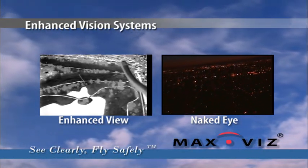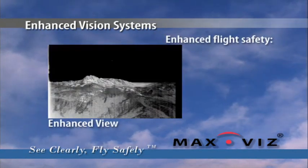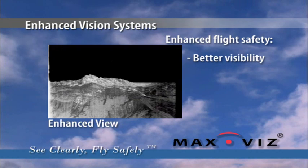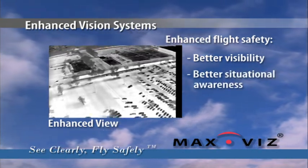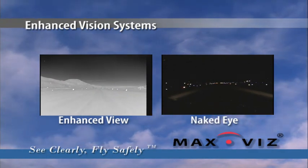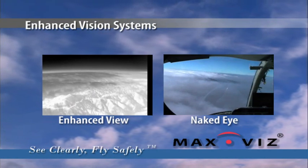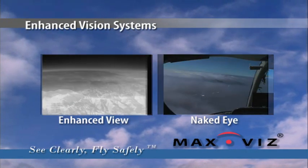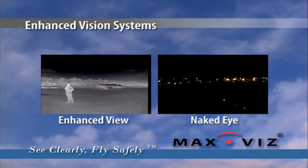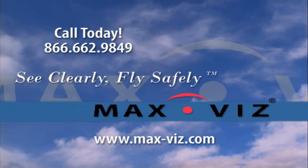In some cases, helicopter crews have located accident victims hidden from response teams on the ground. Max Vis EVS is dedicated to enhancing your flight safety through better visibility and situational awareness. Turn night into day — see further through smog, smoke, haze, dust, and light fog. Max Vis Enhanced Vision Systems: clear the way to see where you are, where you are going, and what's in your way. See clearly, fly safely.